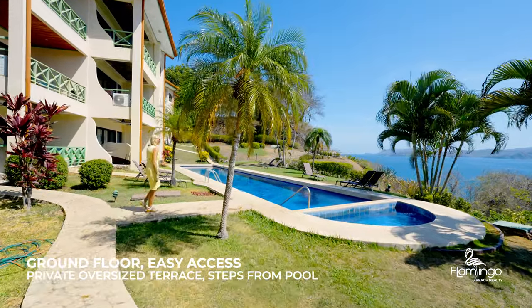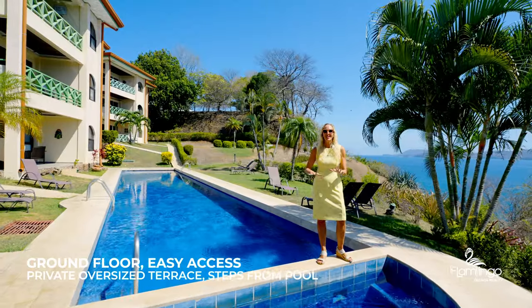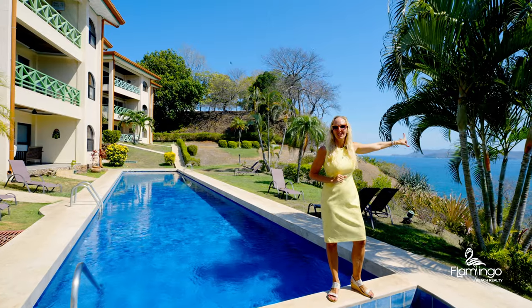Just steps outside your condo, you have this beautiful lap pool, a jacuzzi, a sundeck, and out here you can watch whales jumping in the bay.